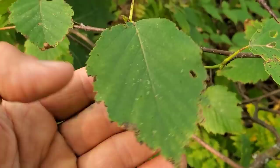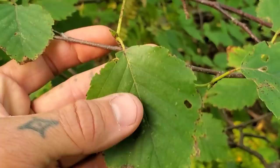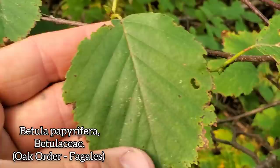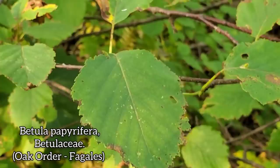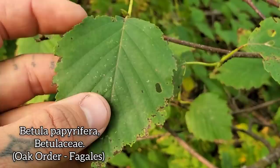Everybody knows this one because it gets way over-planted in suburban gardens, especially in the Midwest. This is Betula papyrifera — paper birch. It's easy to confuse with Populus grandidentata, which has similar-looking leaves. You kind of have to get up close and look at the venation and the leaf texture. Grandidentata obviously has pretty large teeth along the outer margin.